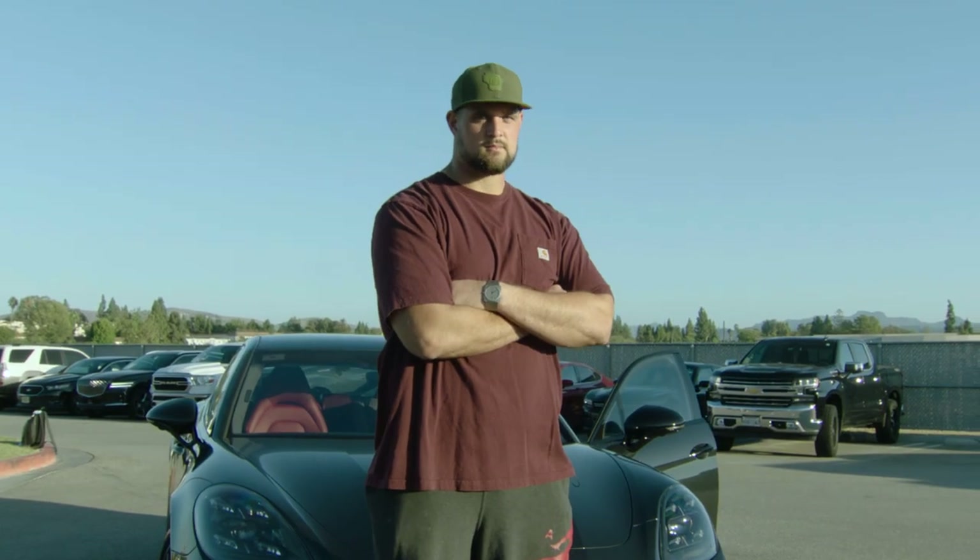Hey guys, this is Rob Havenstein and this is Rams Rides. This is a 2020 Porsche Panamera Turbo SE Hybrid Sport Turismo.